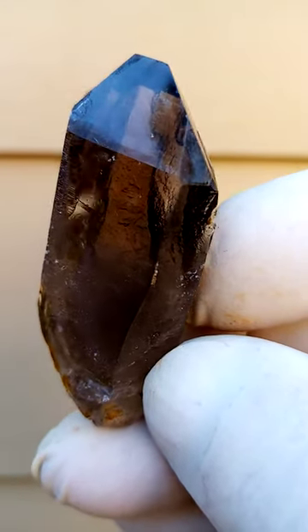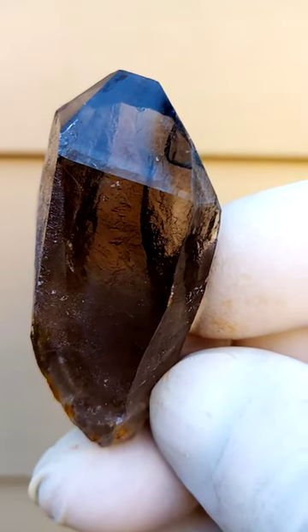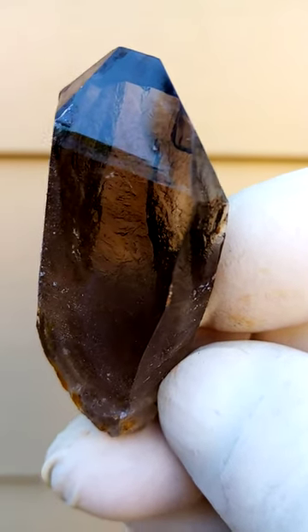It's absolutely natural. These haven't been irradiated or treated in any way — this is how they occur. Of course we've given them a bit of a clean.